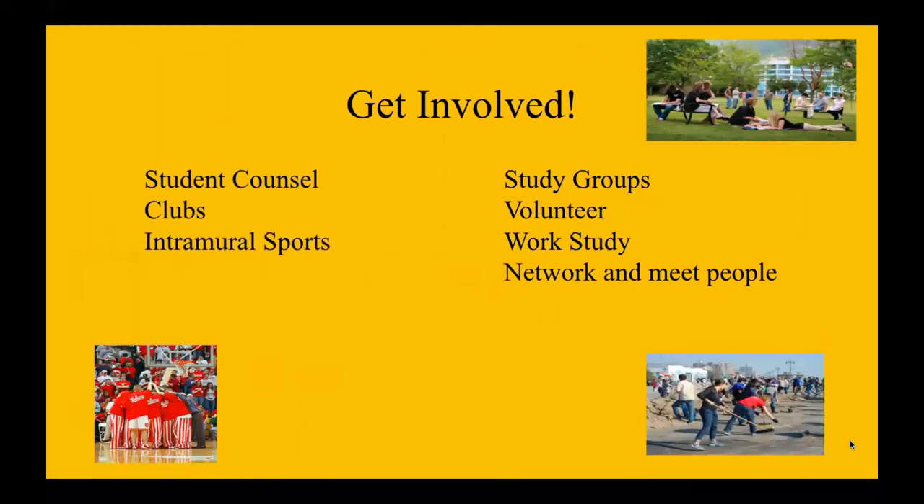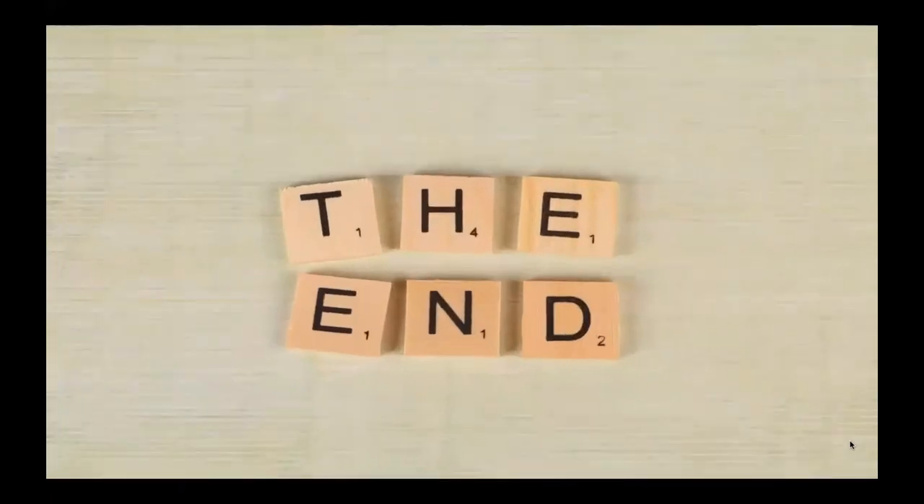When you get to college, you want to make sure that you get involved in things that will interest you and keep yourself entertained. You want to make sure that you are asking questions. There will be a lot of information in the student centers about different clubs, intramural sports, postings, student council, study groups, volunteer opportunities, and work-study opportunities. You want to try to network and meet as many people as possible. And that concludes this section of transitioning to college.